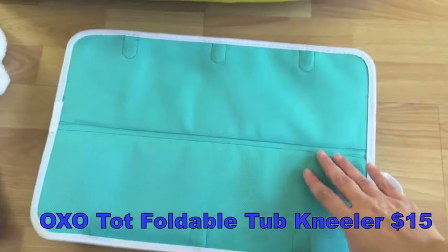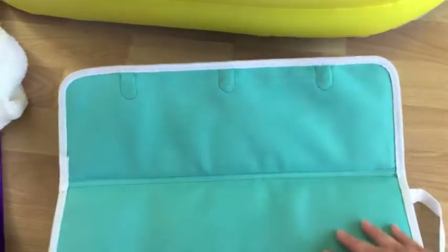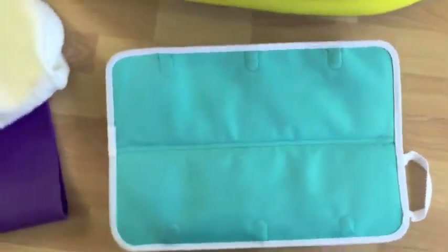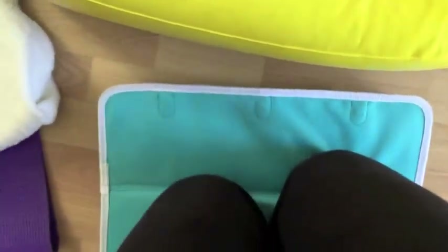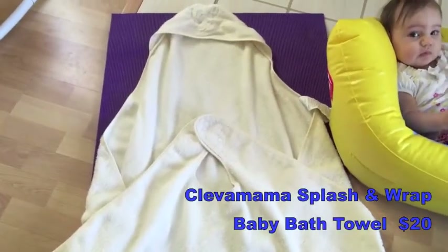It folds up so it's easy to store. You open it, put it right next to the bathtub, and it's the perfect size to kneel on. And this towel is my favorite bath time product.